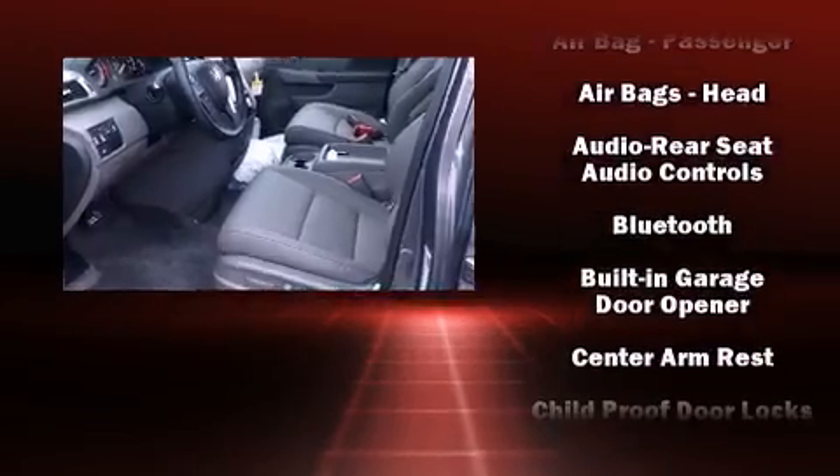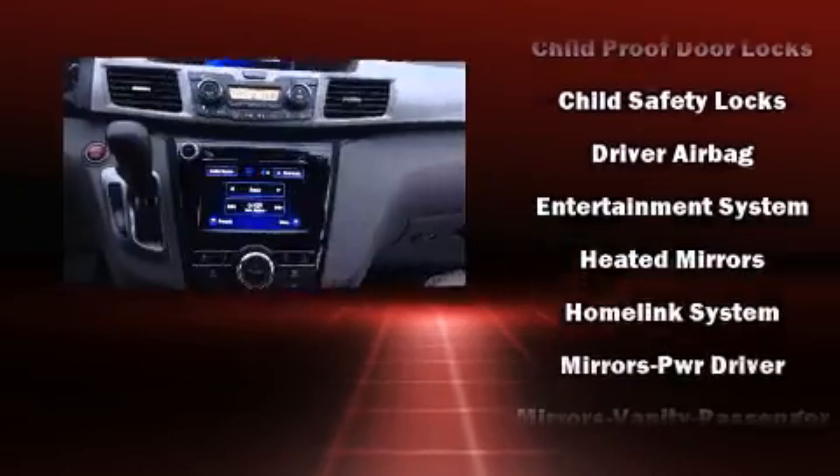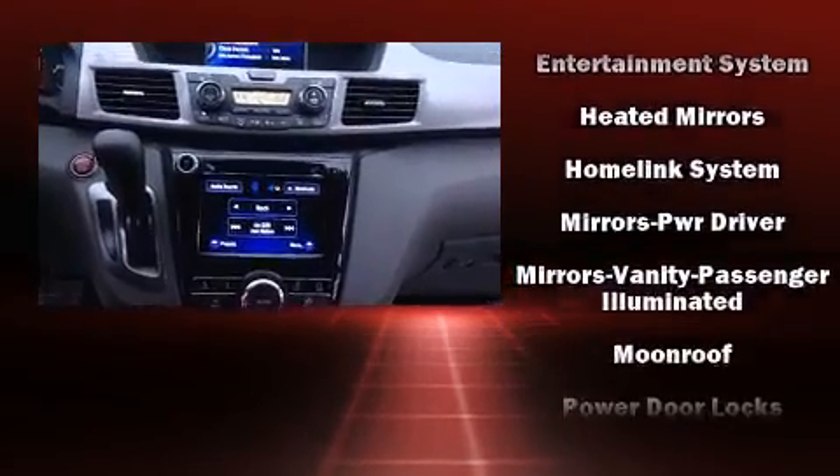Enjoy your favorite music via the stereo system, which includes a CD player with MP3 capability and 7 speakers, enhancing the audio experience throughout the interior.